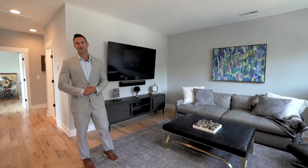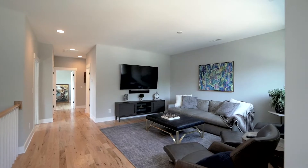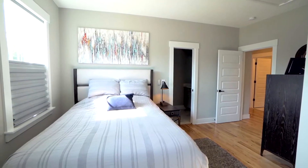Up on the second floor is a cozy bonus room. It could also be used as a den. It's a great place to read a book, watch a movie. You've got some really nice windows up here with lots of natural light.